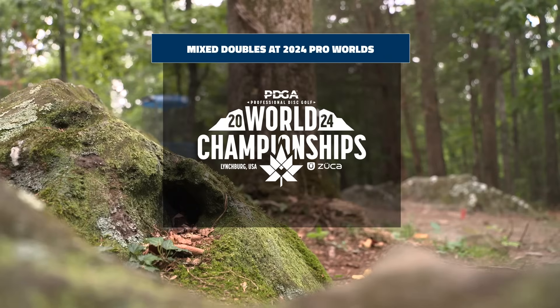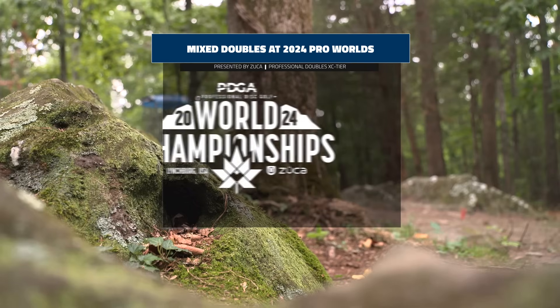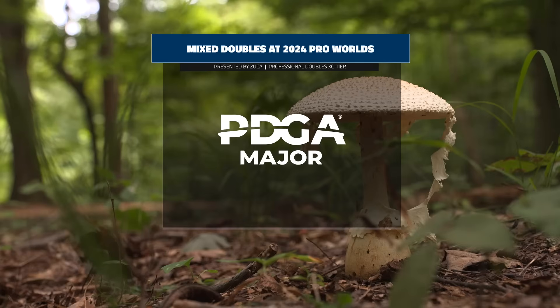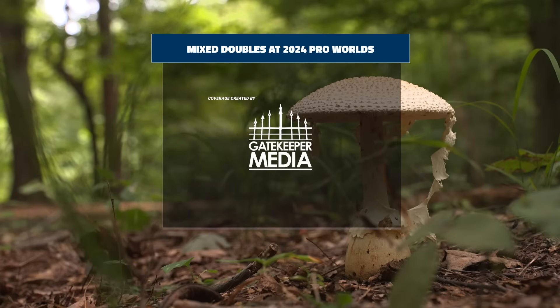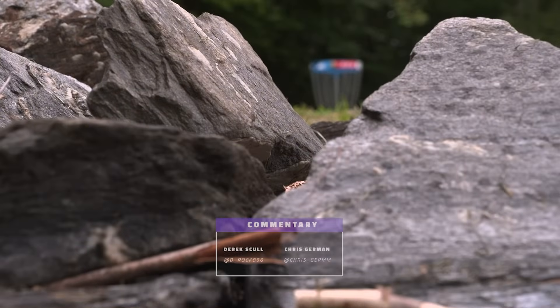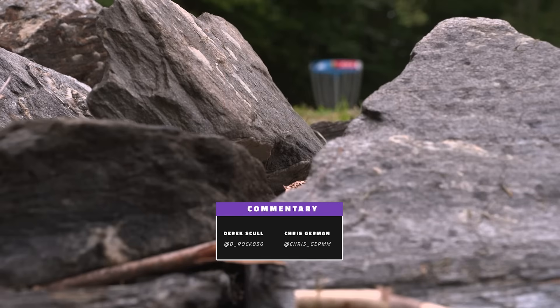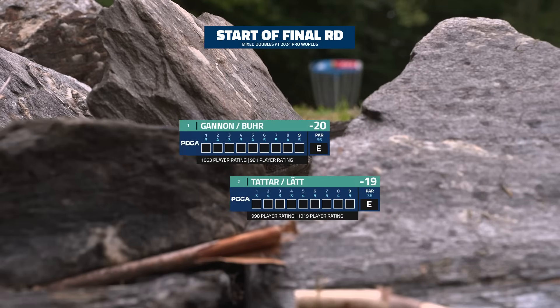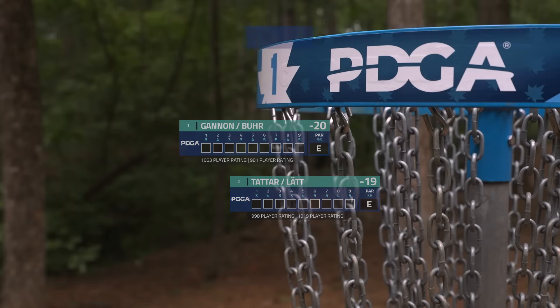Welcome back disc golf fans to round two of mixed doubles at the 2024 Pro Worlds, the PDGA Professional World Championship here in Lynchburg, Virginia, sponsored by Zuka. We are Gatekeeper Media bringing you the action once again. Same course and same competitors here for round two — alternate shot doubles this round.